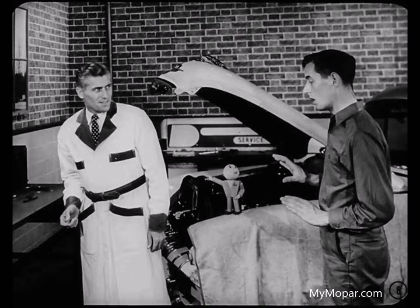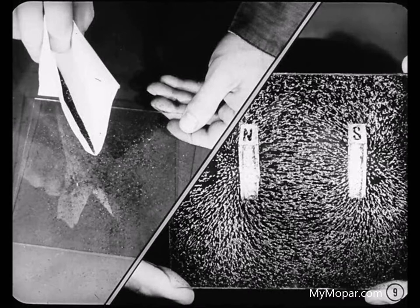Wait a minute — what do you mean by lines of magnetic force? Paul can show you with a horseshoe magnet and some iron filings quicker than I can tell you about it. Tech's right, Jim. First, I'll sprinkle these iron filings on this piece of glass. Now, watch how the iron filings arrange themselves in lines when I place this magnet under the glass. Those are lines of force.